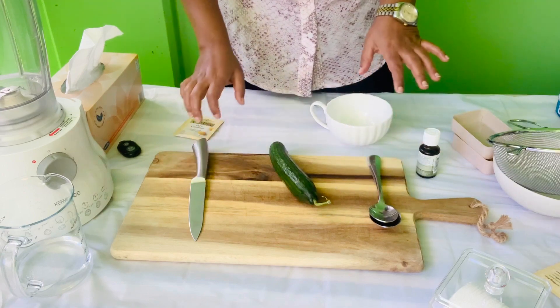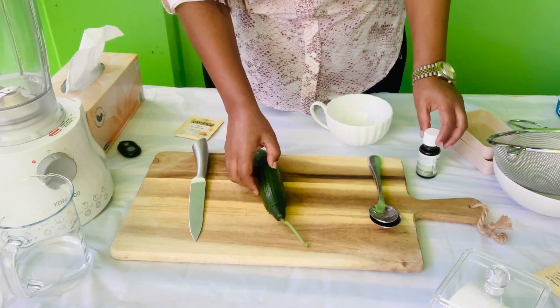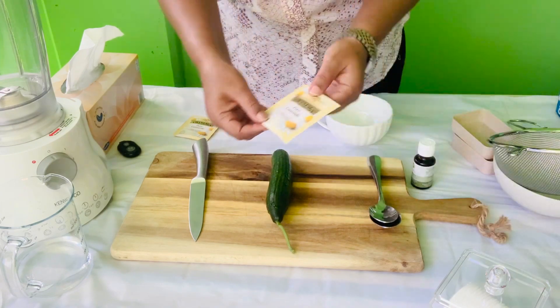Let's get started. Cucumber. Rosemary oil. Chamomile tea.